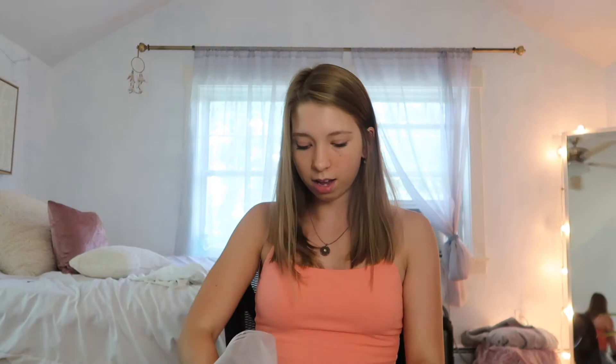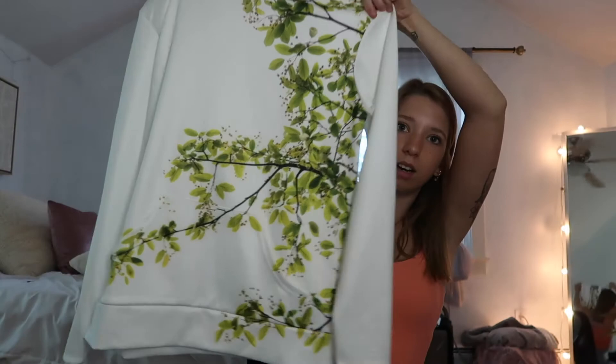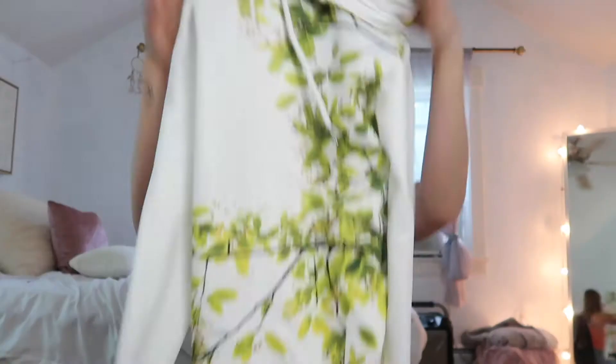Next item is the hoodie — it came in the same bag. It's the same material but a little bit thicker since it's a hoodie. This design is my green leaves design, another photo I took, and it's also printed on the hood. The cool thing about all my products is that the logo comes on the tags as well, which makes it feel so real and professional.